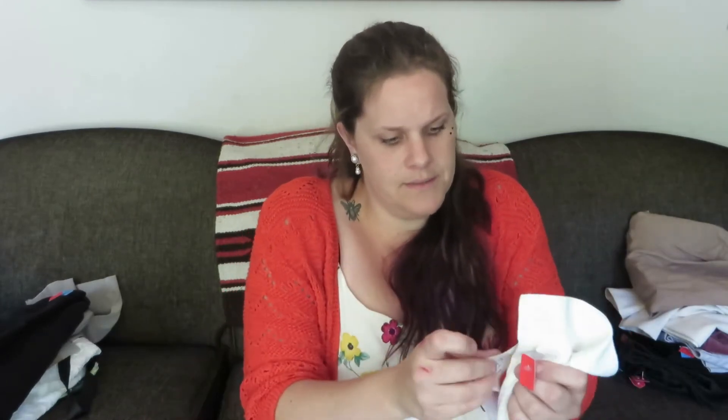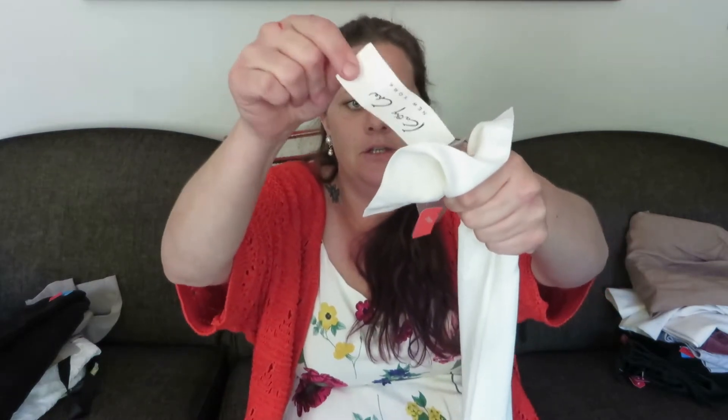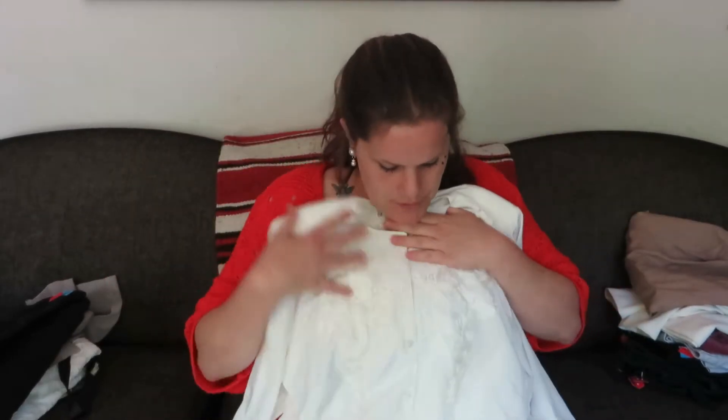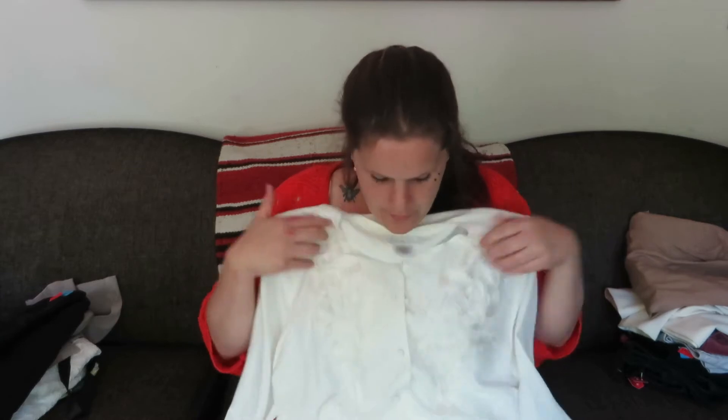This one still has the tags on it — the original vintage sales tag — and it is a Cathy Che, marked a size 14. It's a silky top blouse with shoulder pads and an embroidered bit on it. Very cute. Very worth 50 cents.